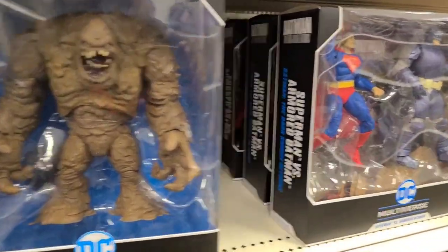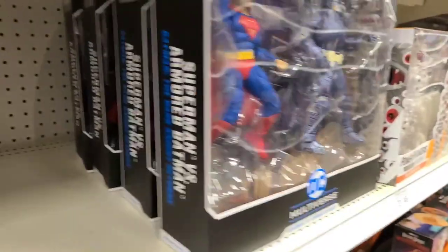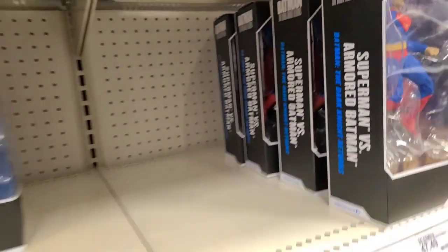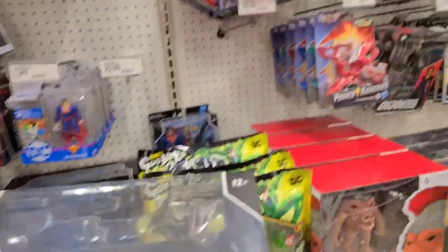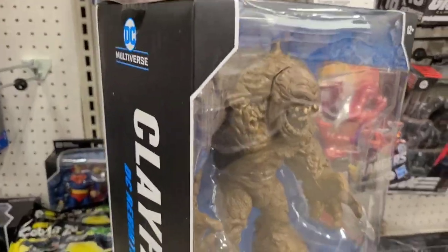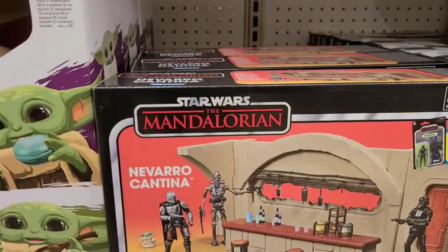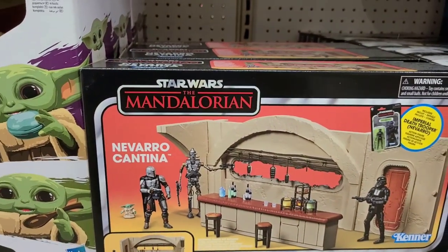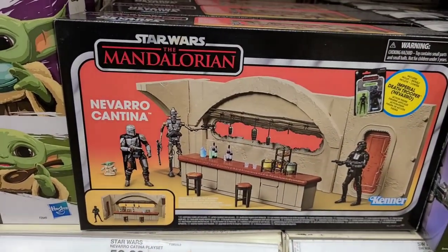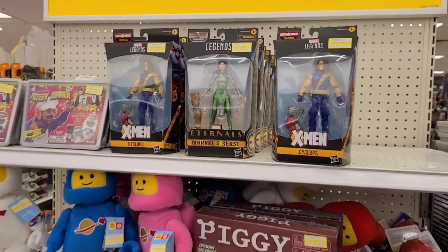I might have to pull the trigger on that one. Of course you've got to take care of the Batman bundle — that Clayface. Alright, let's go check out the clearance. These 3¾-inch cantina-style figures are cool, I like those. Wish they did more dioramas. Yeah, they're finally in clearance — finally.